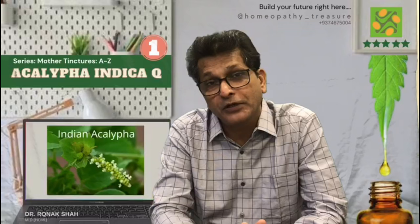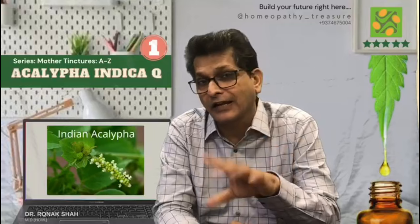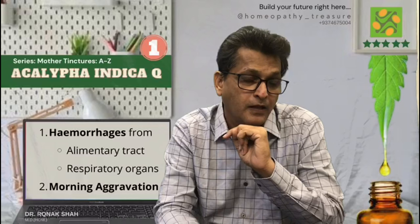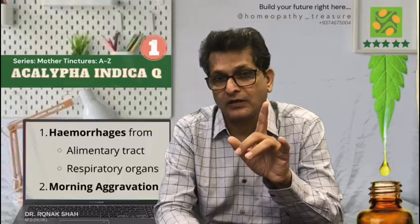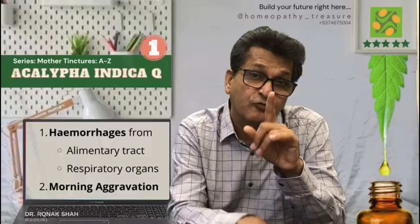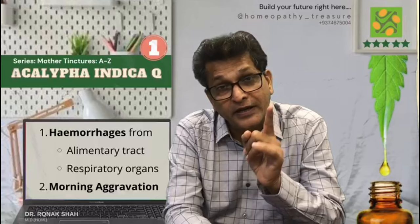Let us start with first, Eclipta indica mother tincture. As you know, it is prepared from the plant called Indian Eclipta or Indian net. This remedy is for hemorrhages from the alimentary tract and respiratory organs. The patient feels very weak in the morning and shows progressive emaciation. The blood is bright red in the morning and dark and clotted in the afternoon, with rectal hemorrhage worse in the morning — hemorrhages having notably more aggravation in the morning.